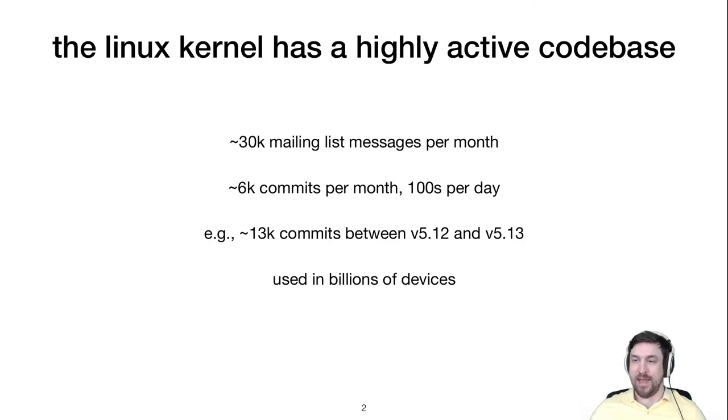The Linux kernel has a highly active code base. Its mailing list has 30,000 messages a month, and there are 6,000 commits a month — hundreds of commits a day. Just one version, 5.13, has over 13,000 commits alone. This isn't surprising, as the kernel targets lots of devices, architectures, and software distributions, with billions of devices around the world.